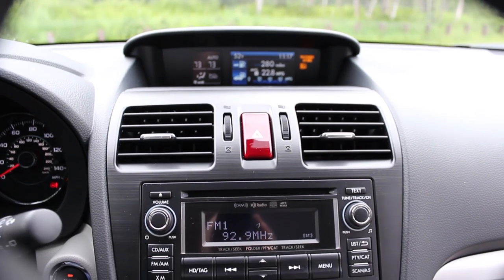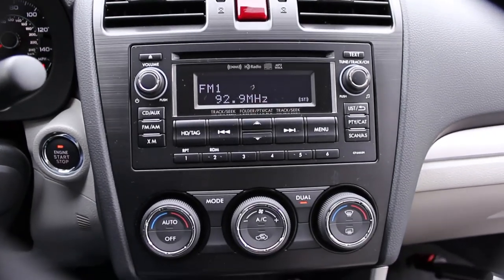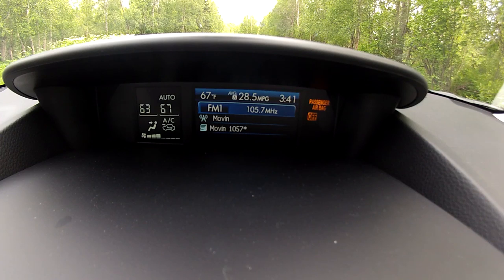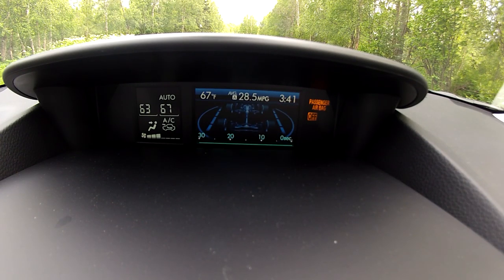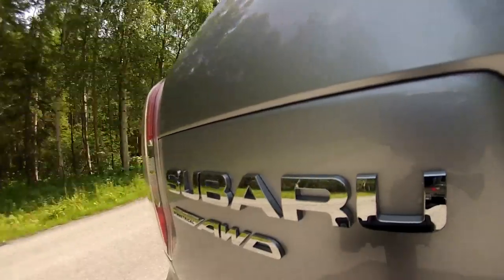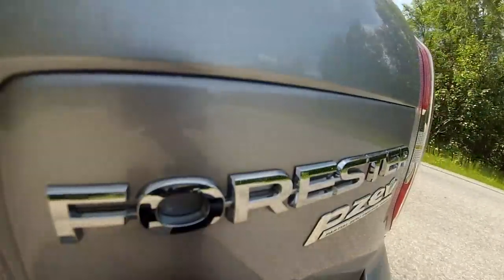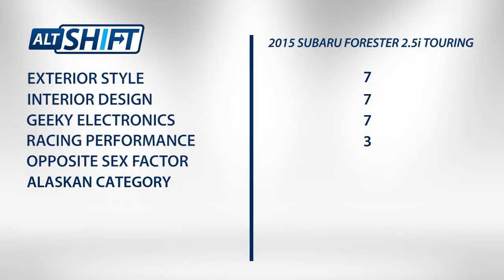Geeky electronics gets a good score. The Harman Kardon stereo, multi-function display, and backup camera were all pluses. No GPS or Subaru EyeSight in this model were the minuses — 7 out of 10. Not much racing to be done with the 2.5i Forester. However, the turbocharged 2.0-liter version might be a fun rallycross vehicle — 3 out of 10.